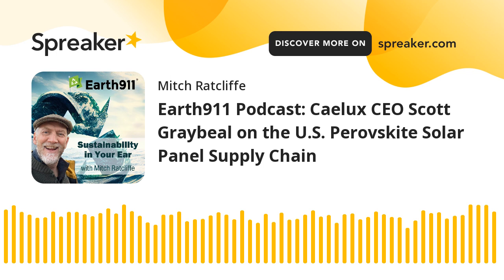Our guest today is Scott Graybeal. He is CEO of Calix, which has developed a perovskite-based nanotechnology that can improve the performance of silicon solar panels. It claims to produce 30% more power from the sun at a 10% lower cost than traditional silicon-only solar panels. Scott brings a long resume to Calix, including time as a nuclear submarine officer and leader of Energy Solutions, a division of Flex Limited, a publicly traded solar generation, electricity storage, and LED lighting innovator. Calix recently closed an additional $12 million in funding to build a manufacturing facility that will produce up to 100 megawatts of capacity annually. You can learn more at caelux.com — spelled C-A-E-L-U-X.